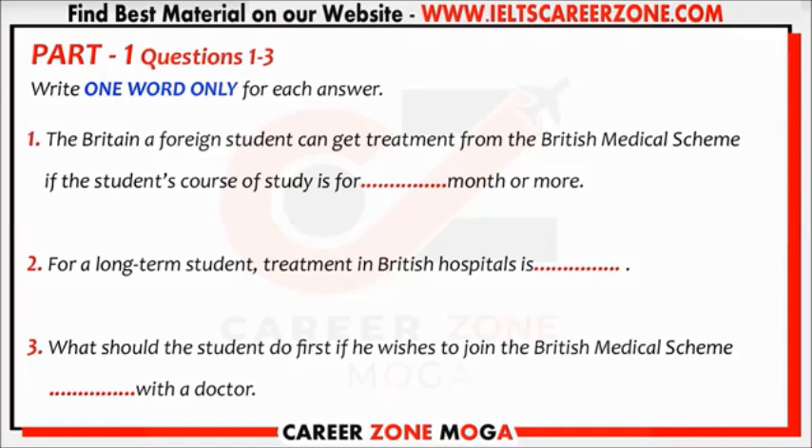What's your question? Can I use British doctors if I fall ill? That will depend on how long your course of study is. If it is 6 months or more, then you are entitled to treatment from the British medical scheme called the National Health Service, NHS, as if you were a British citizen.